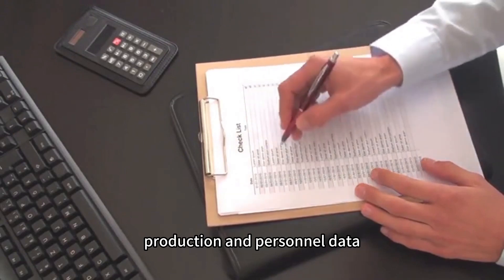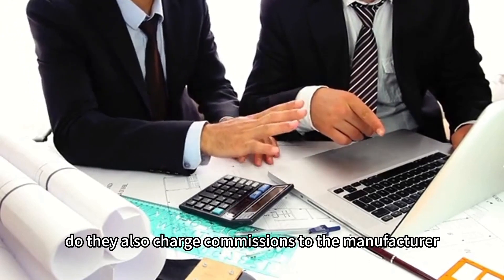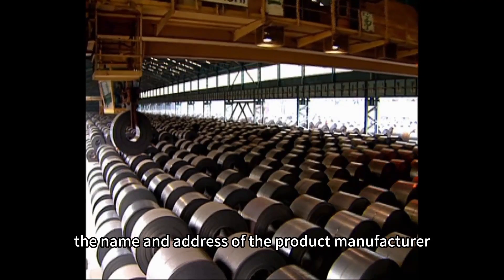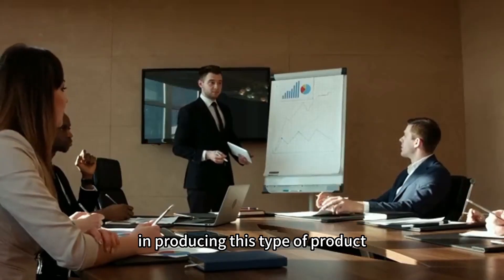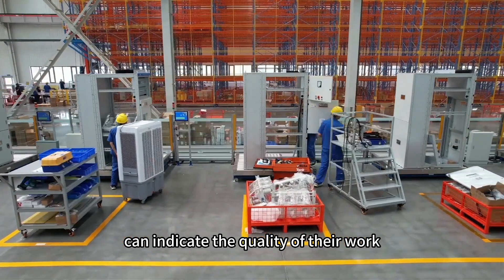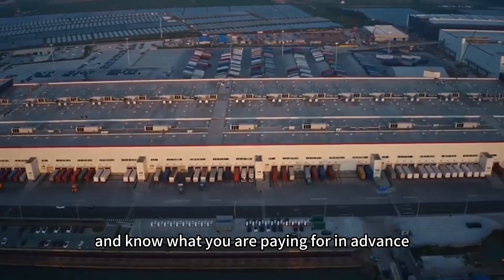Request production and personnel data to confirm the relationship between the exporter and the manufacturer — for example, do they produce the products themselves, or do they charge commissions to the manufacturer? Ask for the name and address of the factory producing the product; if the exporter refuses, they may not be trustworthy. Also gather information on the factory's experience with this type of product, since quality is equally important as cost. Finally, request product samples so you can better understand quality and know what you are paying for in advance.